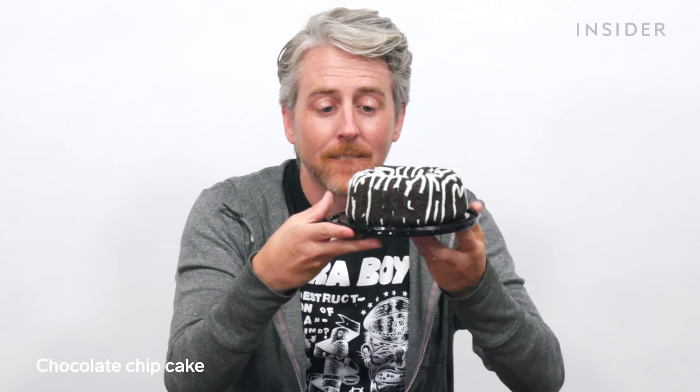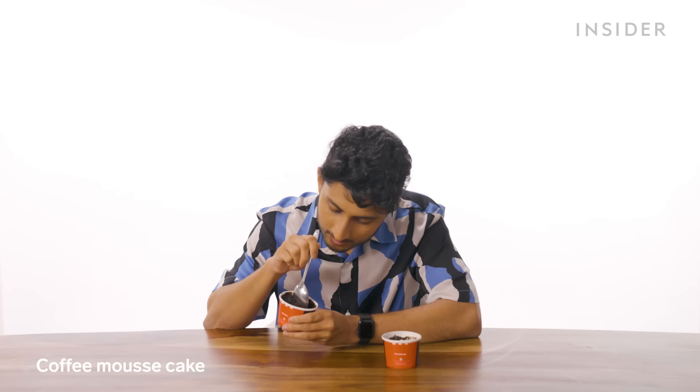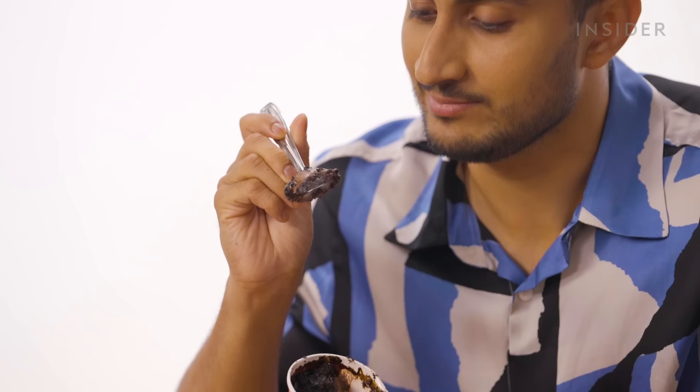For those with a sweet tooth, the US has two exclusive dessert options: a chocolate chip cookie and a chocolate chip cake. Here in India, we also have two exclusive desserts: a choco mud pie and a coffee mousse cake. Just look at that cross section. These are pretty average as desserts.